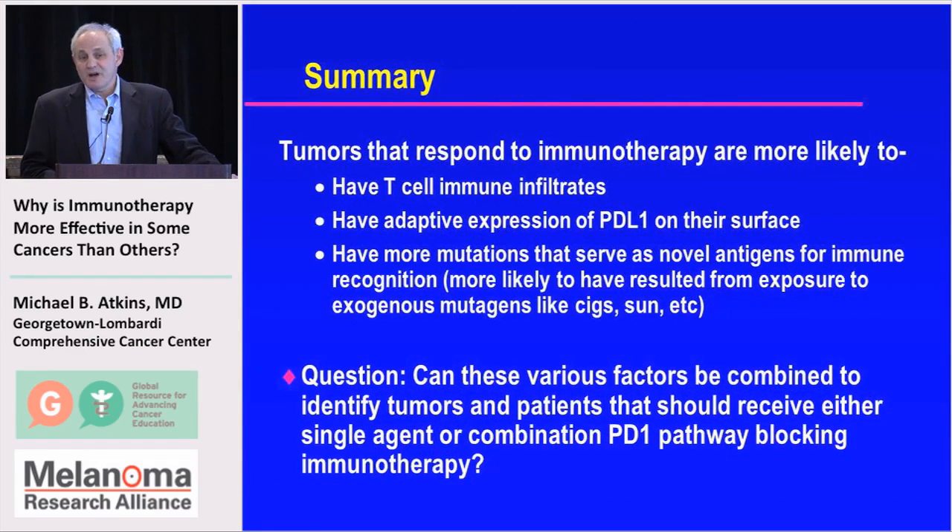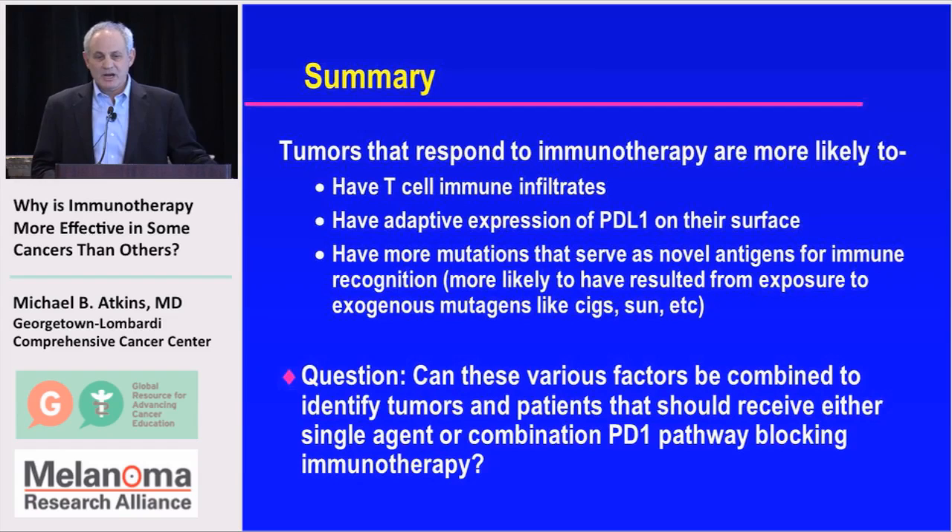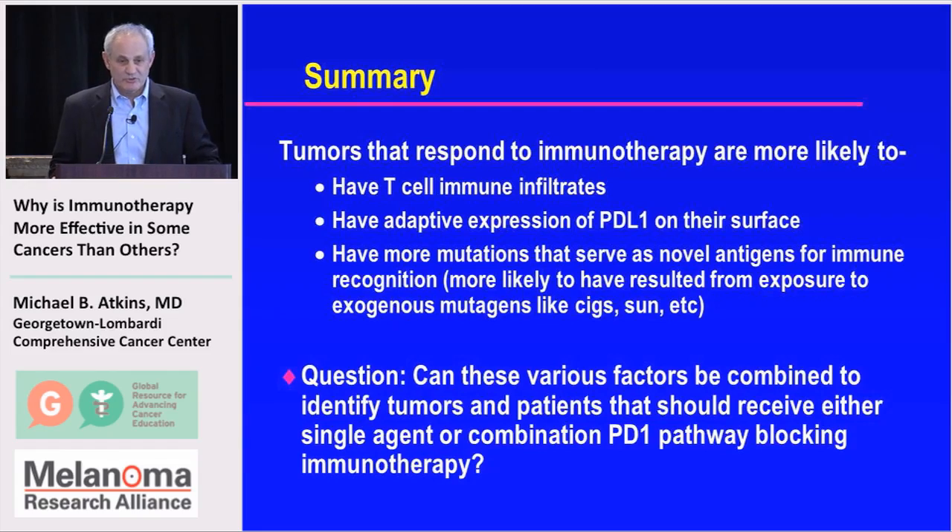In summary, tumors that respond to immunotherapy are more likely to have T-cell immune infiltrates, adaptive expression of PDL1 on their surface, and more mutations that serve as novel antigens for immune recognition — and therefore are more likely to have resulted from exposure to exogenous mutagens like cigarettes or sun. The question going forward is whether these various factors can be combined into a model to identify tumors and individual patients who should receive either single-agent or combination PD1-based immunotherapy, and what type of combination to use.